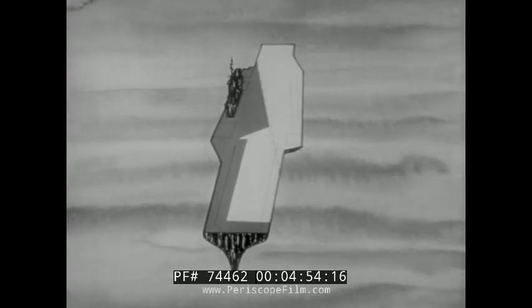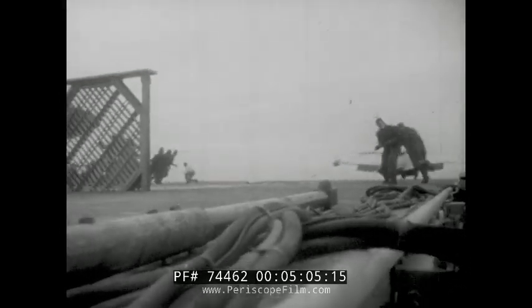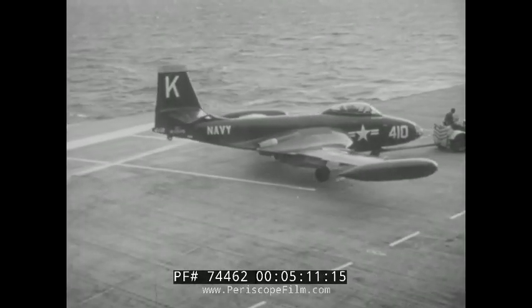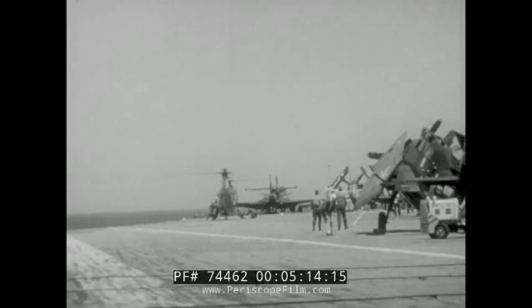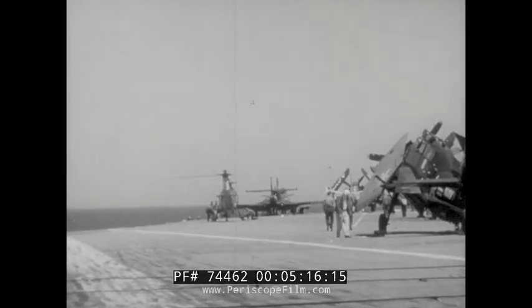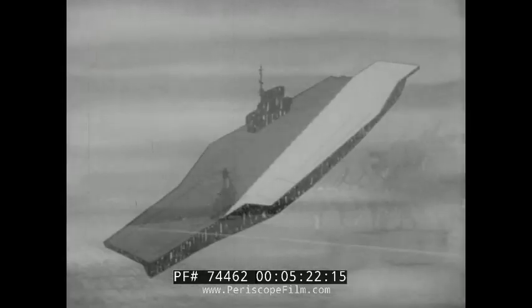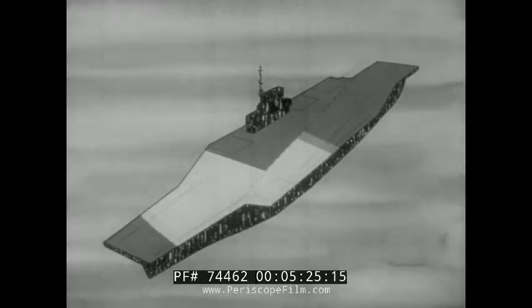The flight deck may be rearranged to uncover a forward catapult should the launching of a second strike group be required. If room permits, the displaced airplanes may be re-spotted aft inside the safe parking line. With little effort and a minor interruption to launching, the angled deck can be made ready for recovery. The key to speed in launching larger groups is an orderly movement of aircraft with a minimum of deck handling, centering the flow of traffic around uncovering the angled deck catapults.